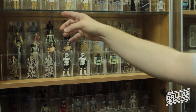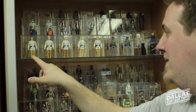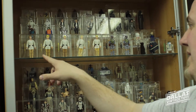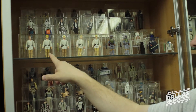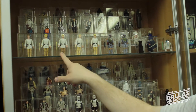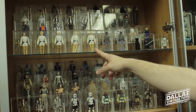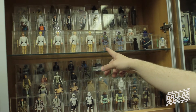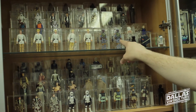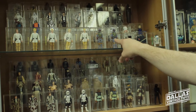Just like some of the Lukes here — this is the brown hair, dark pants, Hong Kong. This is the blonde hair, light pants, Chinese. This is the Taiwan — dark pants, blonde hair. Then we've got the double telescoping in the Kenner bag, double telescoping out of the bag. Then you've got the Hong Kong — it's got a lighter brown belt. The Taiwan, which is also on the Droid's card, has a darker belt.